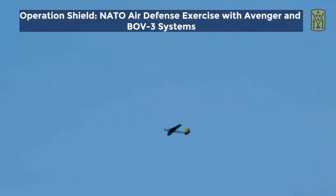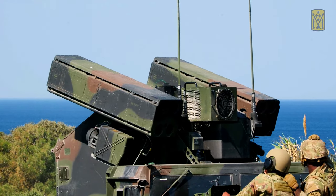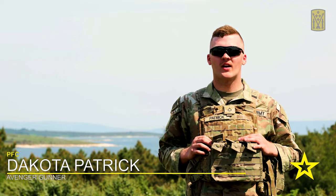Being up in the turret is a really thrilling experience — feeling the recoil of the 50 cal. It's really fun to just move it around, tracking aircraft, especially up here in this nice weather.